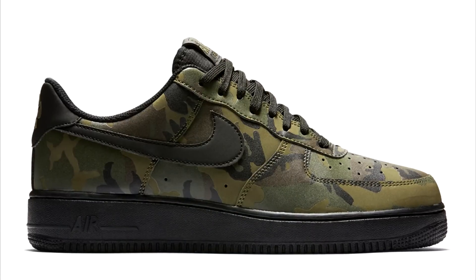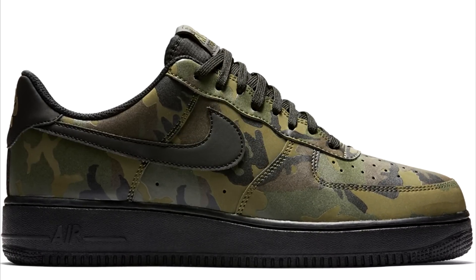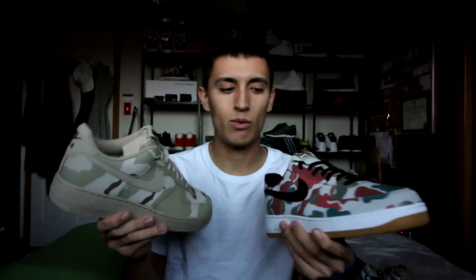First things first, let's get to the first colorway of the Air Force One camouflage release. Just a heads up — these are only two of the three; they did make a third one which was like a dark woodland camo. I'll have some pictures of that one on screen right now. I really like that one as well, but I only ended up grabbing these two from the Nike website. These might still be available on Nike's website, or you can check any other store that typically carries Air Force Ones.